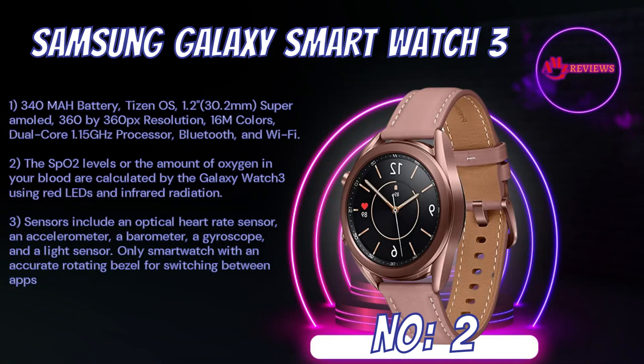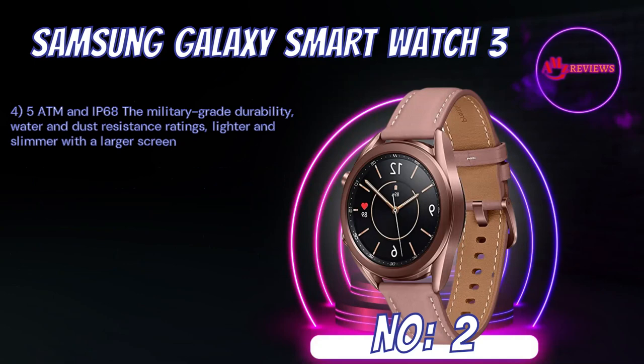Number 2: Samsung Galaxy Smartwatch 3. 340mAh battery, Tizen OS, 1.2-inch (30.2mm) Super AMOLED display with 360x360 pixel resolution, 16M colors, dual-core 1.15GHz processor, Bluetooth, and Wi-Fi. The SpO2 levels — the amount of oxygen in your blood — are calculated using red LEDs and infrared radiation. Sensors include an optical heart rate sensor, an accelerometer, a barometer, a gyroscope, and a light sensor. The only smartwatch with an accurate rotating bezel for switching between apps. 5ATM and IP68 military-grade durability with water and dust resistance ratings. Lighter and slimmer with a larger screen for increased comfort.